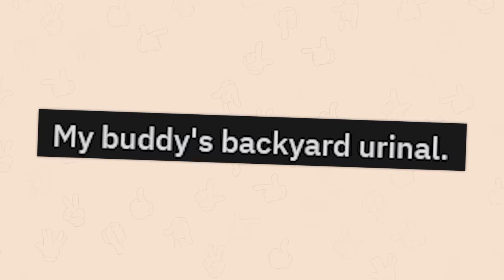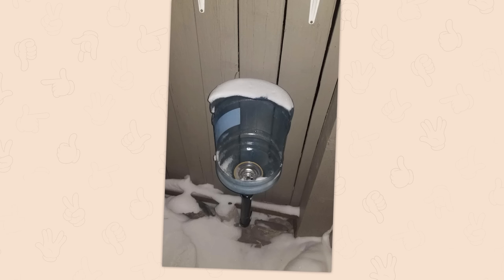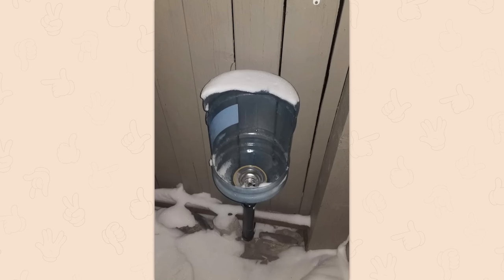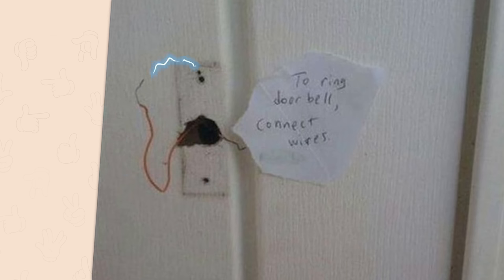My buddy's backyard urinal. I'm torn between why did you put this much effort into it, and also did you need a specific spot in the backyard — if you're not going to go into the house, why are you even pretending to have any organization on this? I'll just knock. Thanks. Ring doorbell. Don't worry, it's just 12 volts. Just don't lick it.